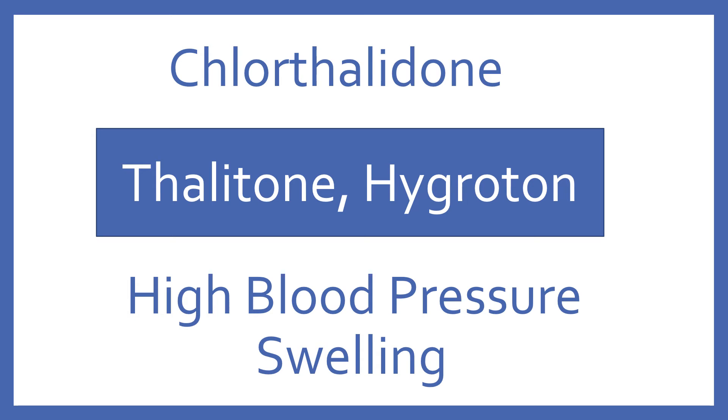Chlorthalidone, brand name Thalitone or Hygroton. Chlorthalidone is a thiazide diuretic for high blood pressure and swelling.